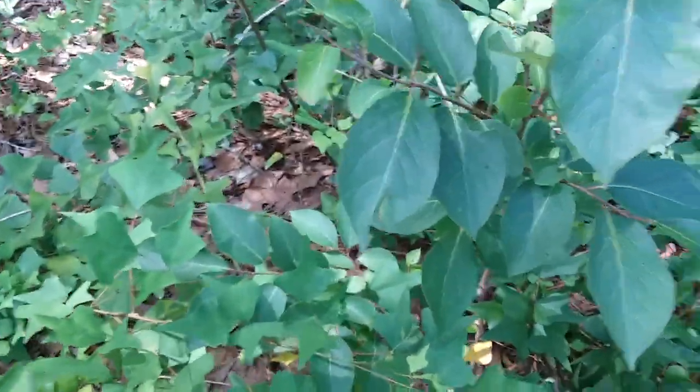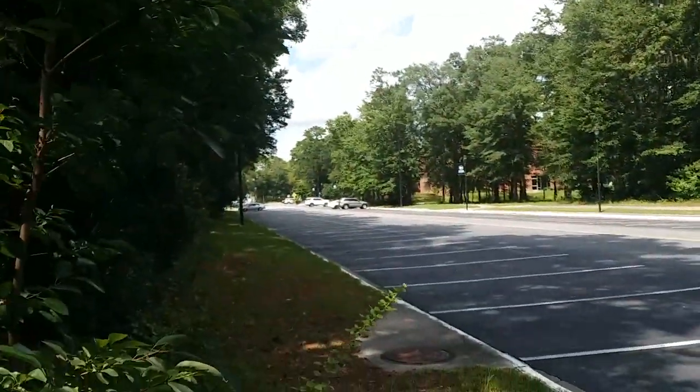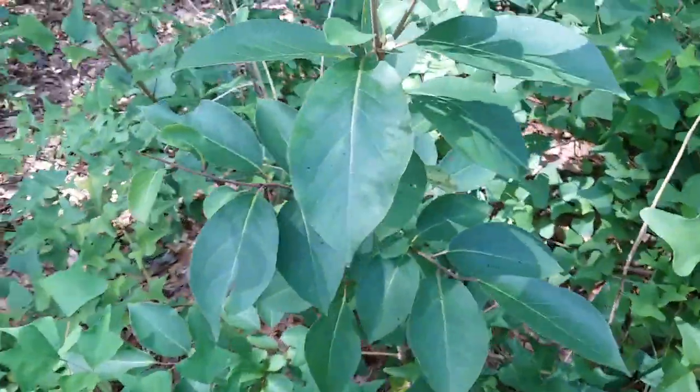July 14th, 2023. I'm at the Georgia Southern University Armstrong Campus. This is a really long parking lot underneath the cell tower that has the osprey nest, and these are common persimmons.